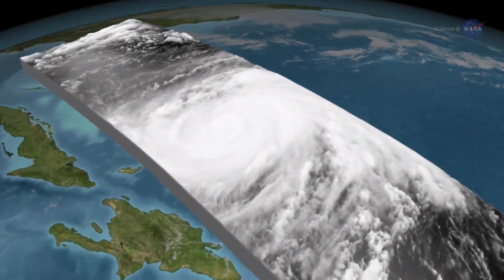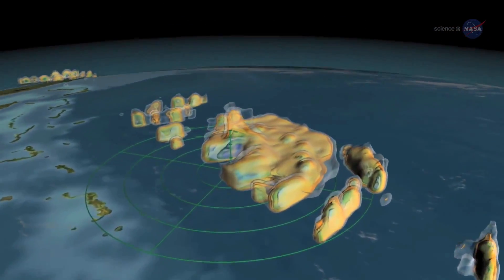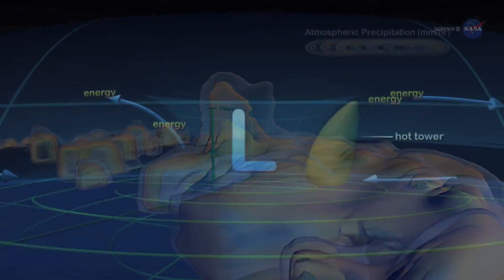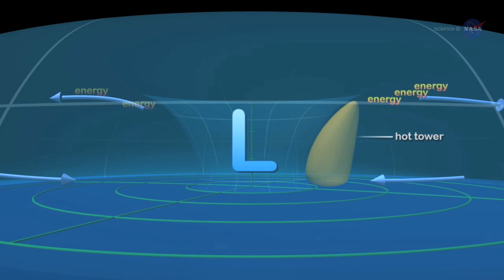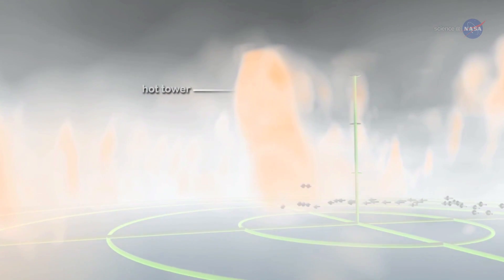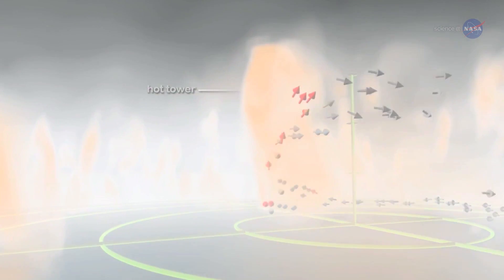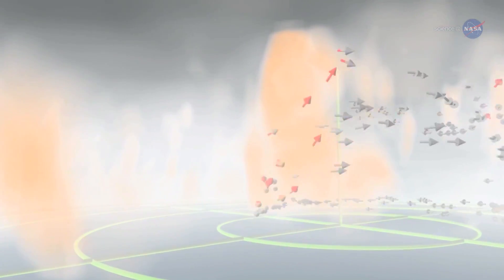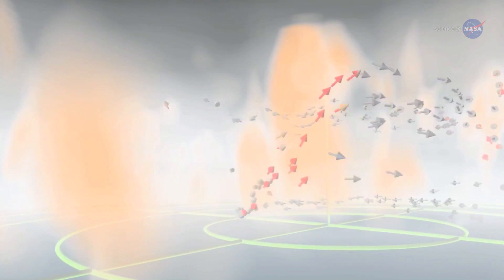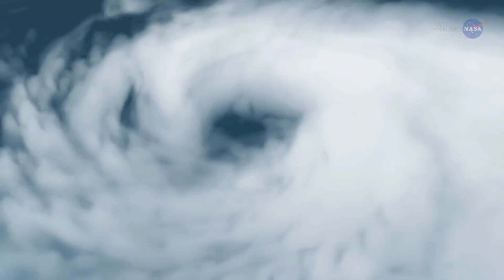An important part of predicting intensity is seeing what's going on deep inside a storm. Evaporation of water from the warm ocean surface powers hurricanes and causes them to intensify. Hotter sea surface temperatures at the base of a storm can load a hurricane with more energy. On the other hand, wind shear can tear a storm apart, causing it to weaken. So how do you collect data from inside a giant storm?